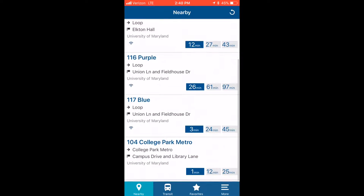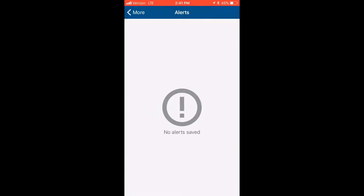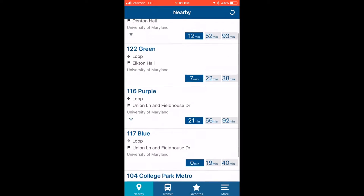Another great way to figure out when the nearest bus arrives is by using NextBus, especially through the available mobile app. The app tracks your location and is able to tell you how close all the nearest buses are, as well as where each of the stops is. It's fast, effective, and very convenient.